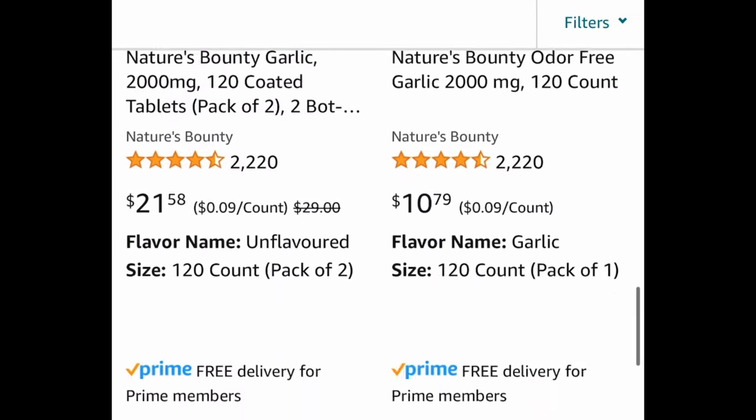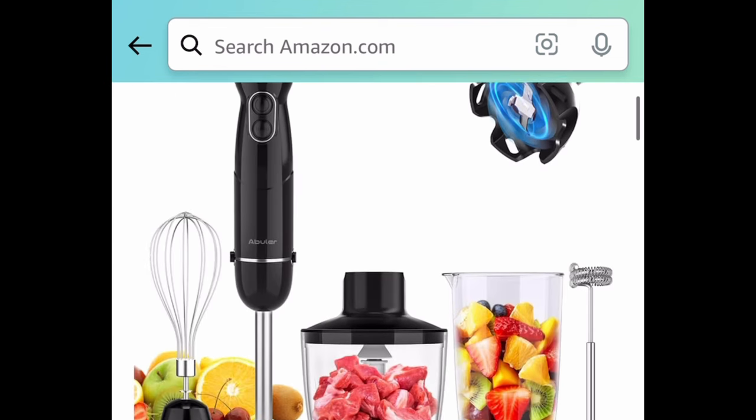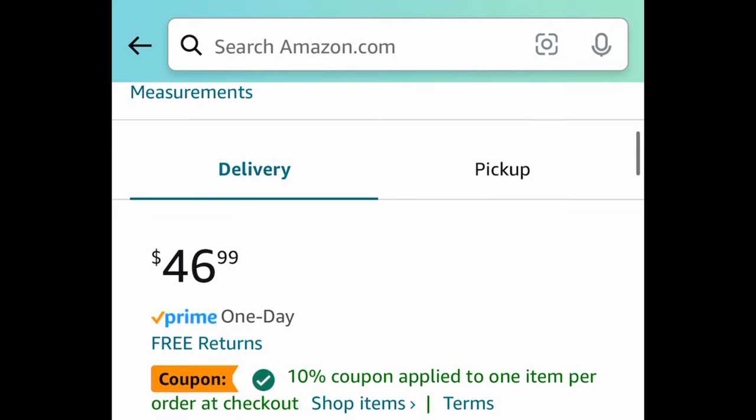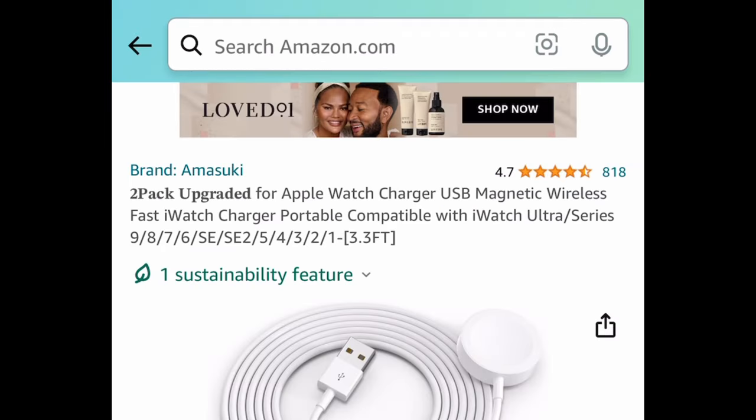Next, here we have the immersion blender — a handheld one — and you're getting a lot in this set. I've never seen it for this price, so check this out. You're getting everything you see in the picture. It's currently $46.99 — clip the coupon, put in a code, and get it for $18.79.